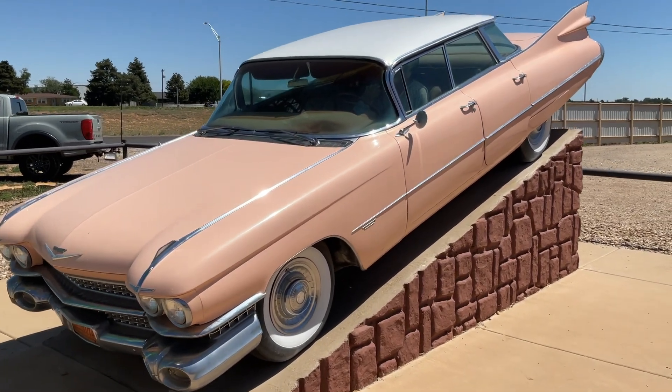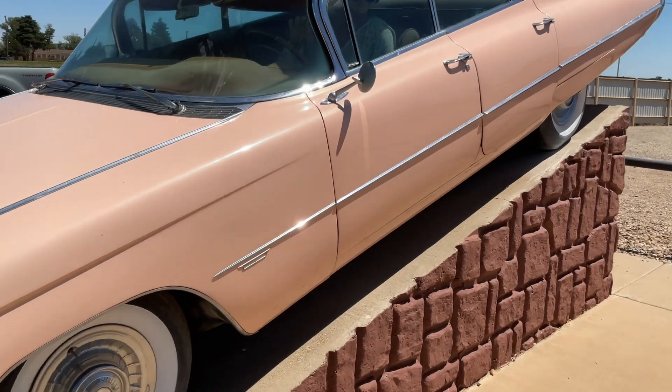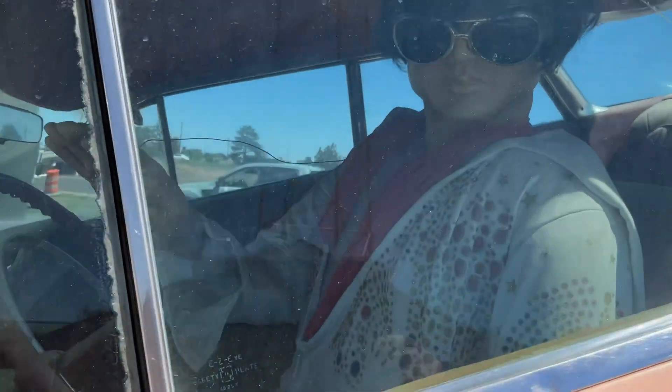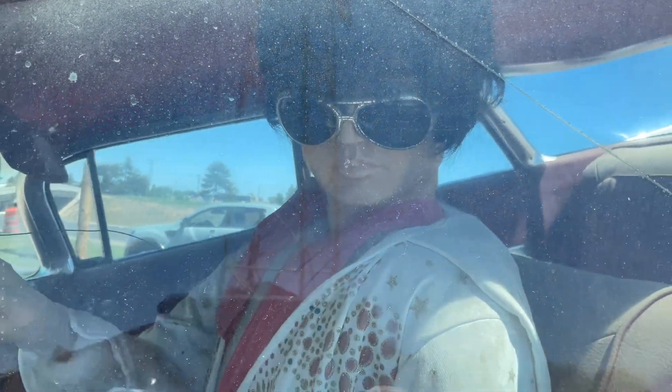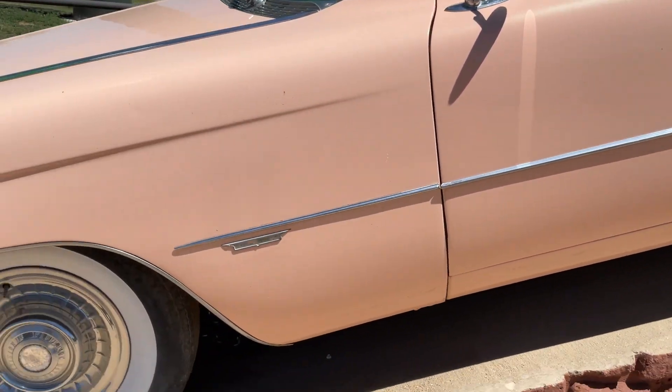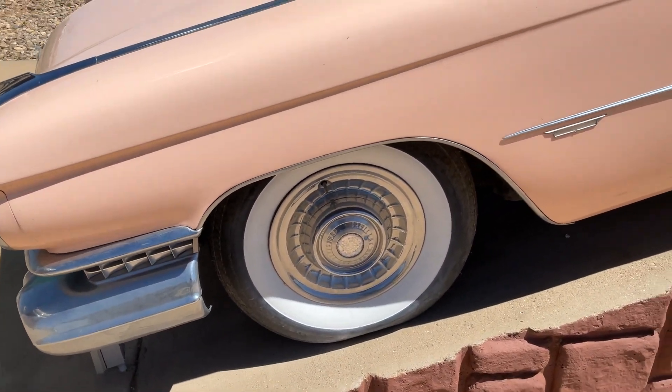We'll walk up here, we'll see who's inside this car. Who is this? I don't know. Who do you think that is? Could be the King. Could not. Got some white walls, I'll tell you that.